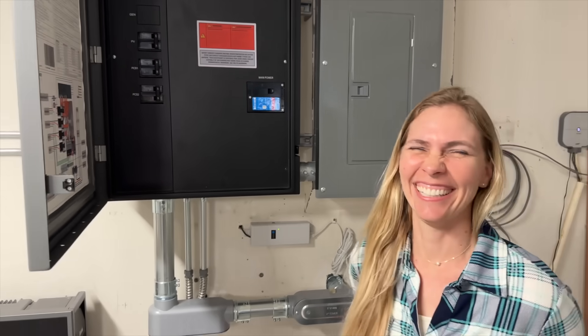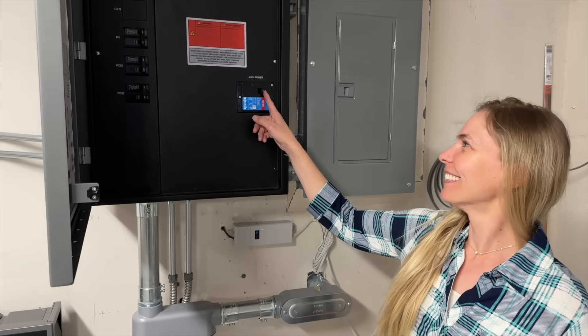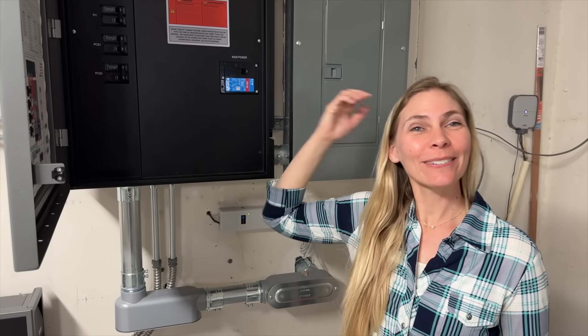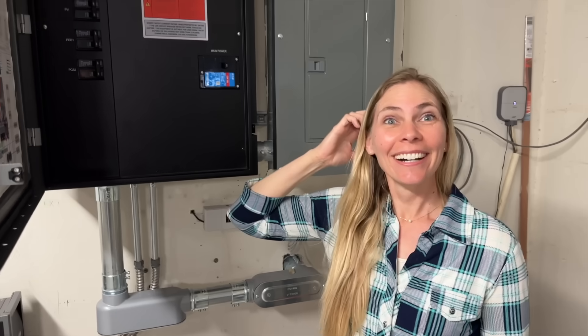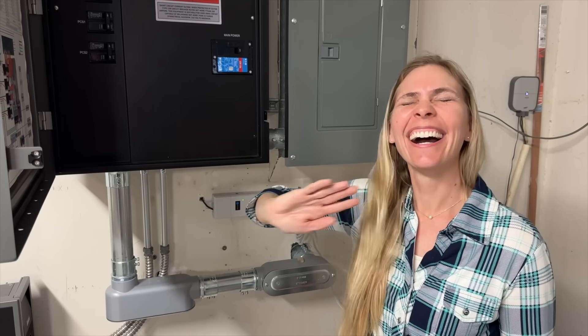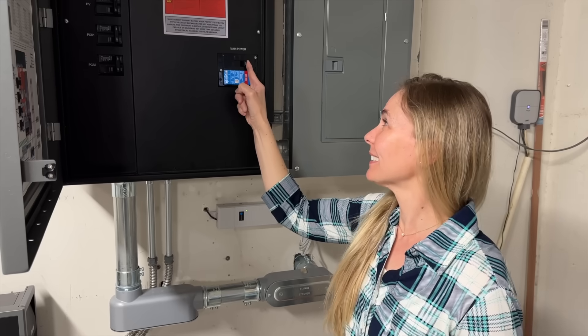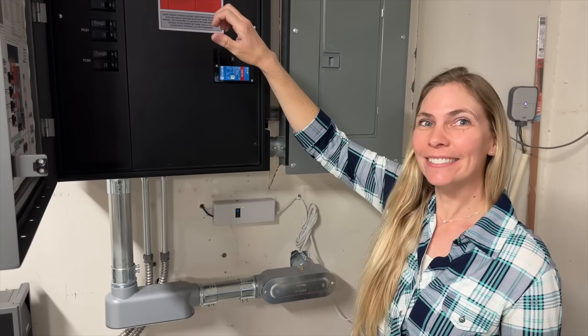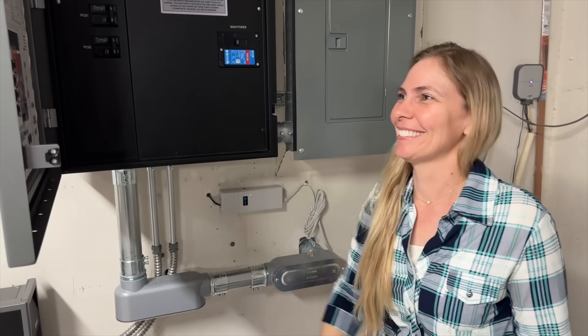We're shutting the door to the garage — lights are all on in here. Jules, throw the main breaker, really turn the power off, kill it. It's hard to push. We're done — we're off grid. We just shut the whole power off to the house.